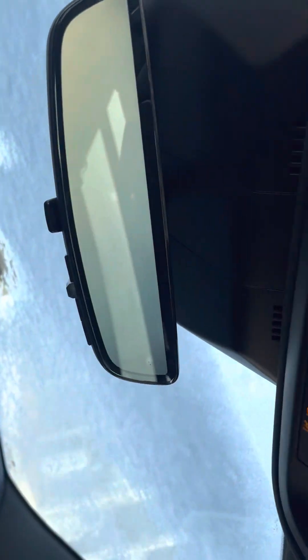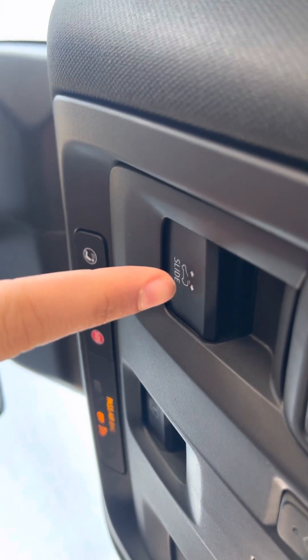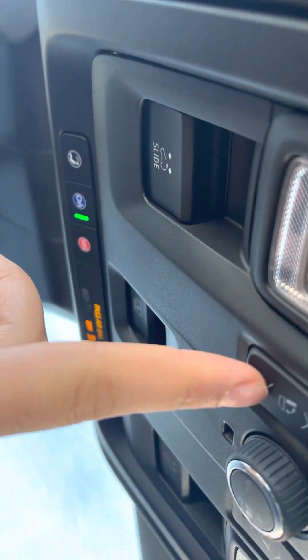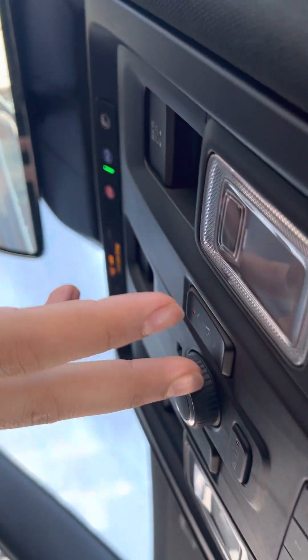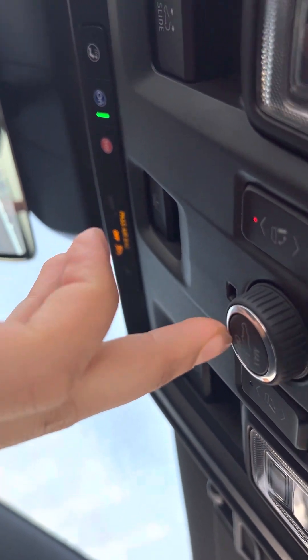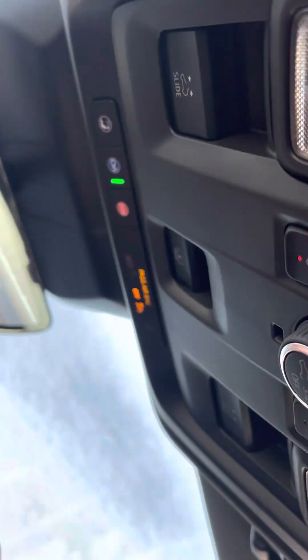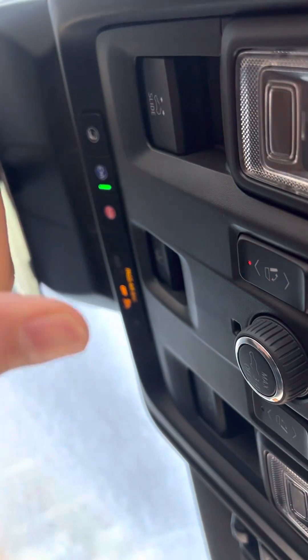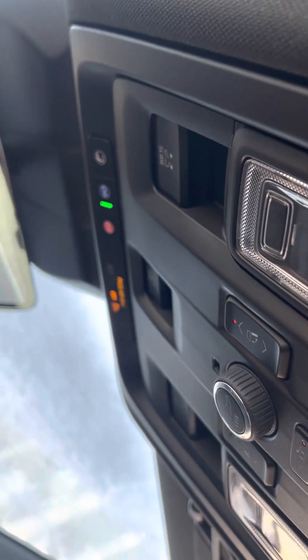Right over here you've got functions for the panoramic sunroof sliding. These seats you can actually fold from the back as well — handy if one person is in the driver's side and someone is loading stuff in the back. This controls the power liftgate, so if you're in a tight area you can adjust it to stop at a certain level and height.